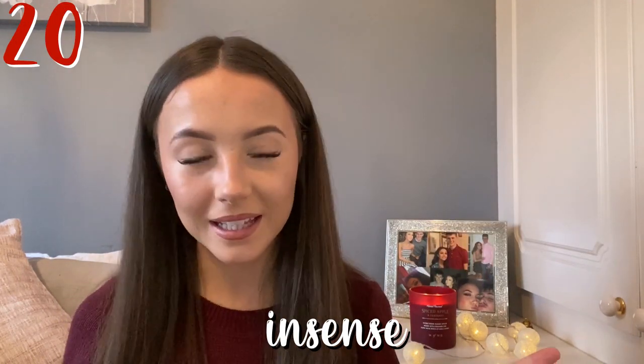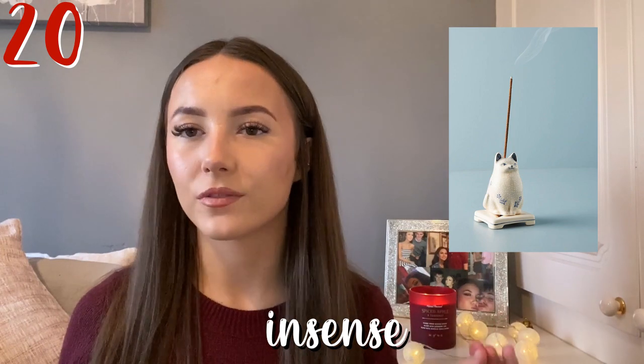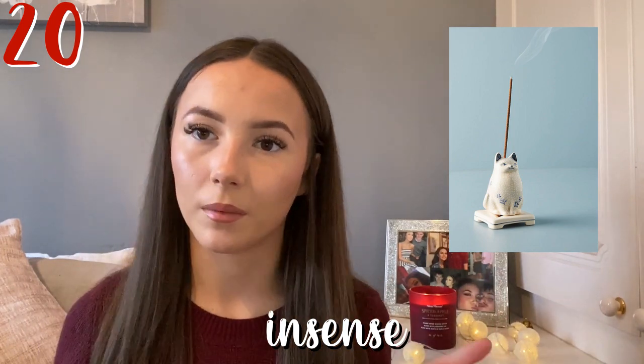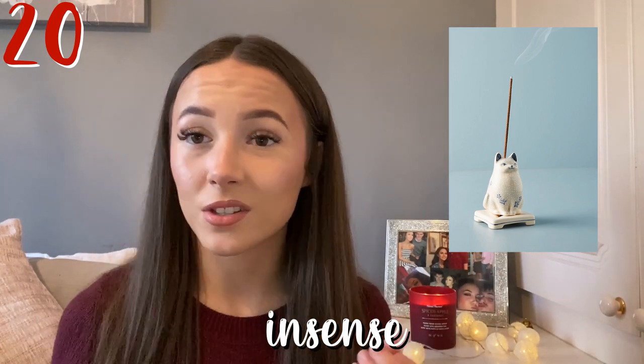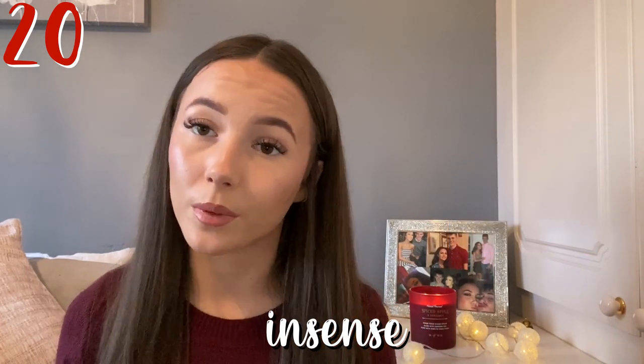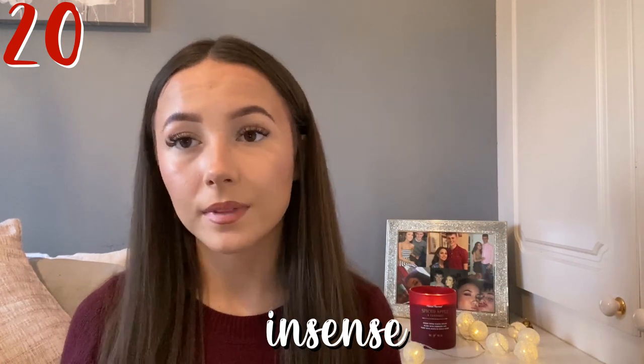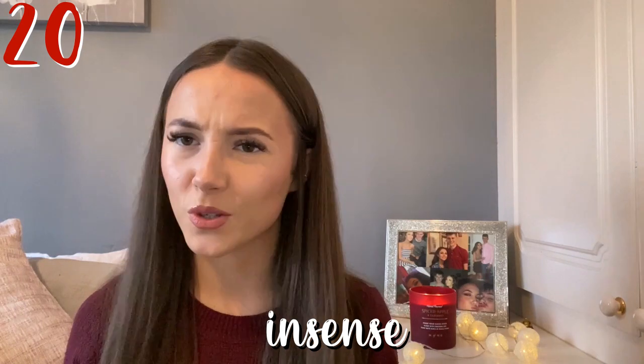Next one is incense. Incense is a really good way to have a nice atmosphere. If the person you're buying for maybe struggles with anxiety, this would be a good way to help them calm and relax — aromatherapy is a really good way to deal with anxiety. And they also smell really nice.